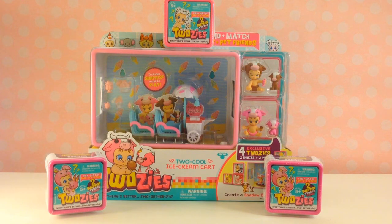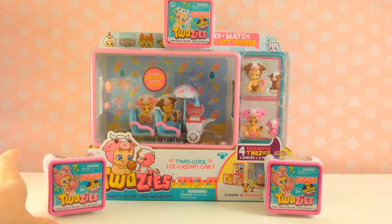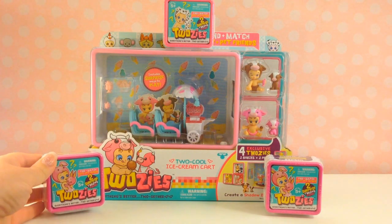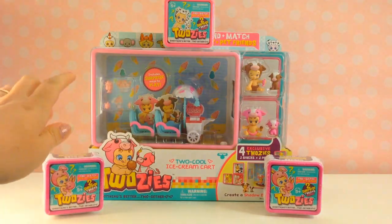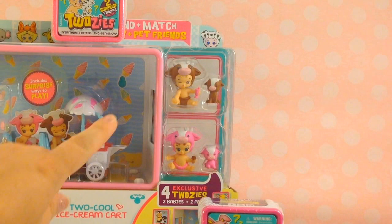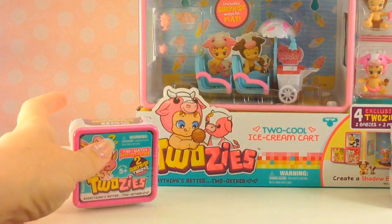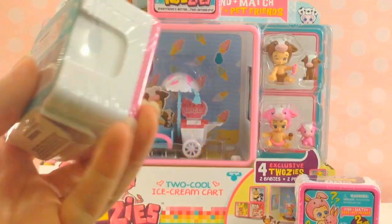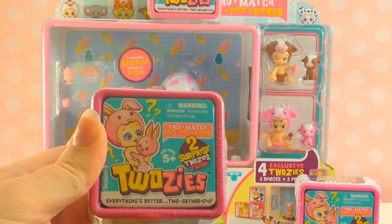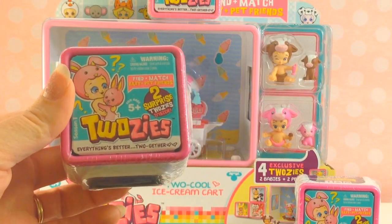It's Julie Boo and something too cool just rolled into town. We have today the new Twosies just released by Moose Toys, which is the same creator as the Shopkins collection. They're too adorable. We have two cool ice cream carts that we're going to open up today with two exclusive baby Twosies with their matching pets. And then we have three blind boxes. I can't wait to find what babies we have inside — I wonder if they'll be a match.